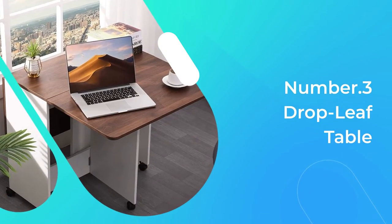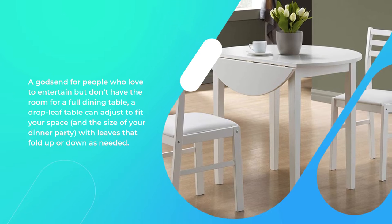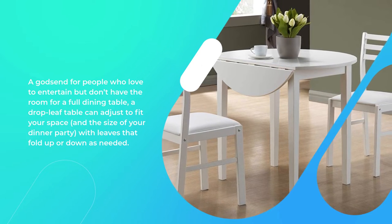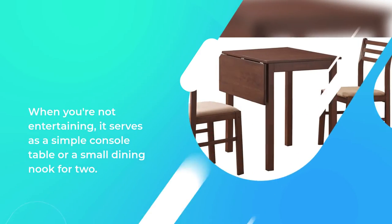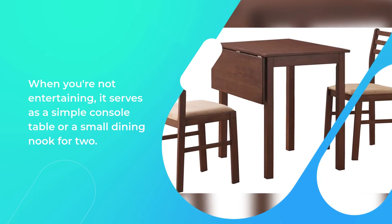Number 3: Drop Leaf Table. A godsend for people who love to entertain but don't have the room for a full dining table, a drop leaf table can adjust to fit your space and the size of your dinner party, with leaves that fold up or down as needed. When you're not entertaining, it serves as a simple console table or a small dining nook for two.